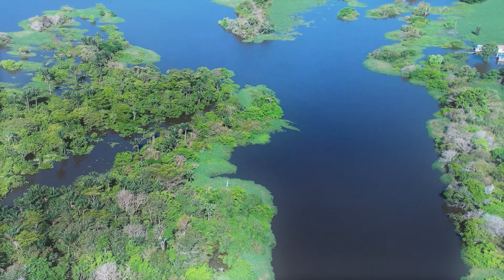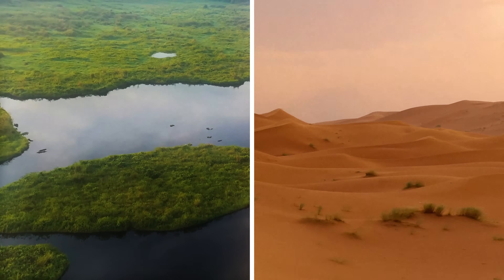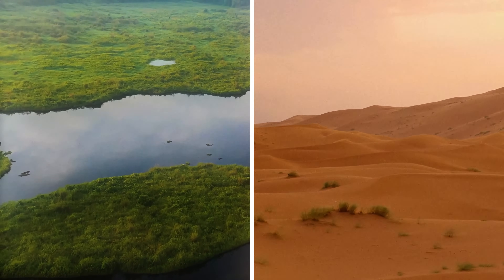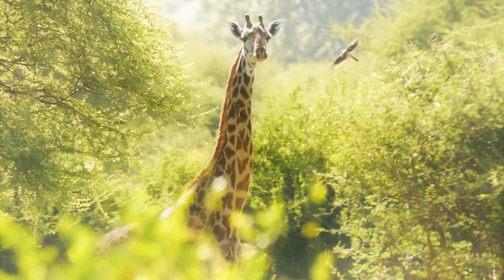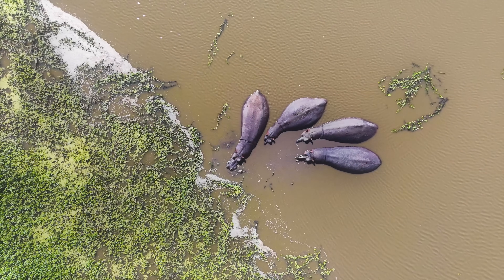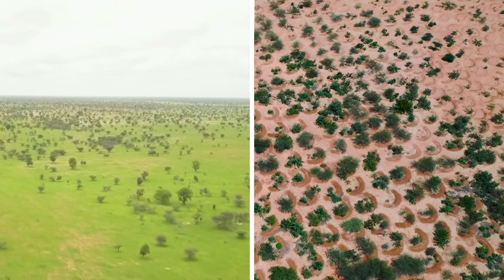Yet still, thousands of years ago, this very same desert was green. Rivers carved valleys through grasslands. Lakes shimmered across what's now endless dust. Hippos, crocodiles, and giraffes roamed freely. This was known as the African Humid Period. What now seems like a fantasy is slowly becoming a reality, both by natural forces and with a helping hand from humans.